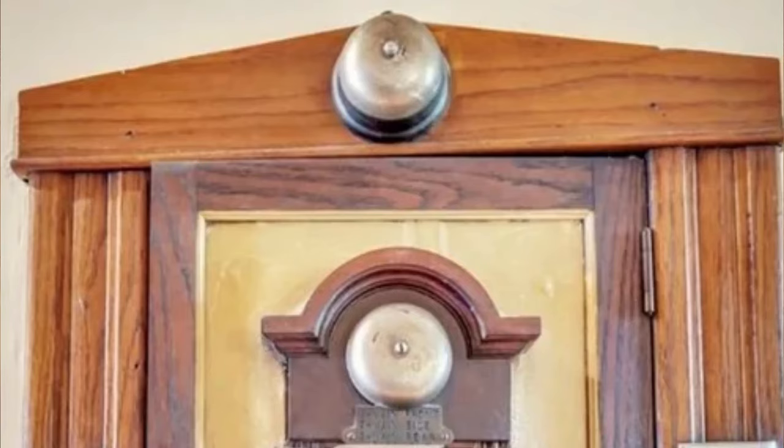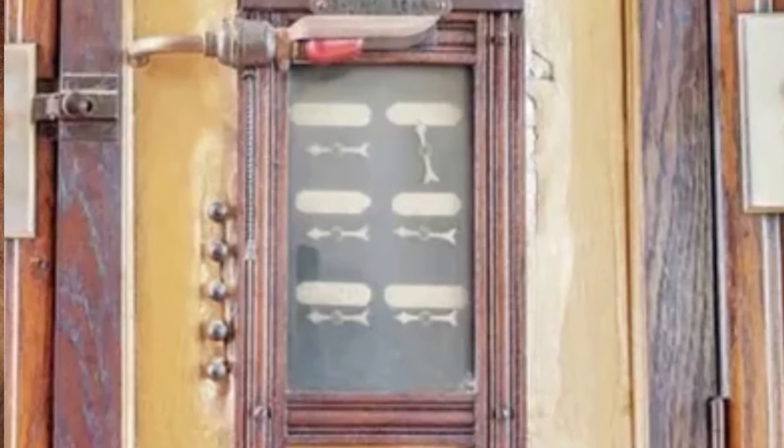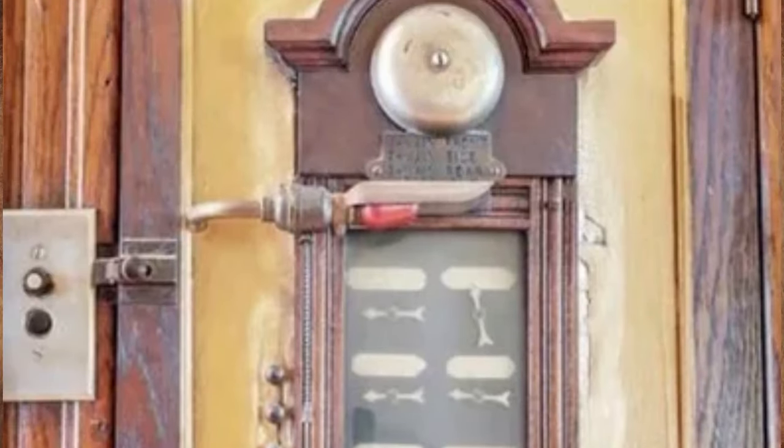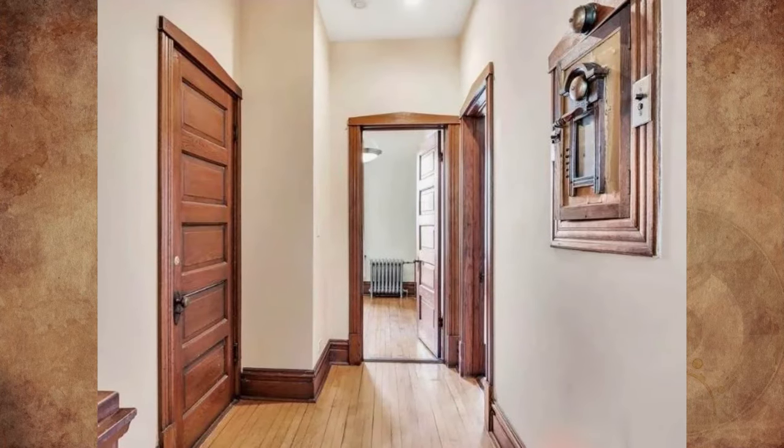What is this wall fixture with two bells, two face plates with two dials and buttons, six arrows that appear to rotate, a red light, and a door located in the hallway of a home built in 1905 in Illinois?